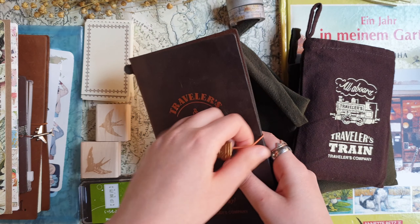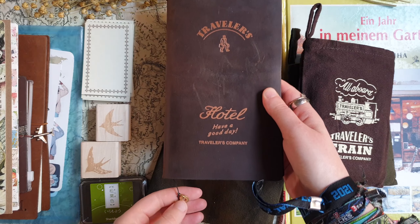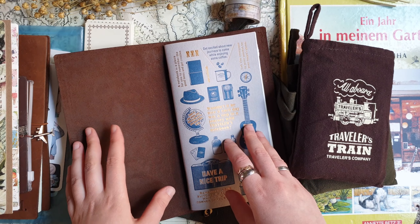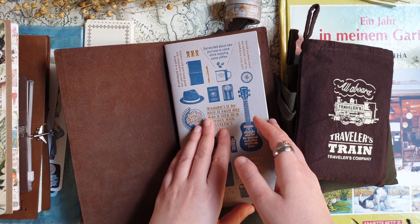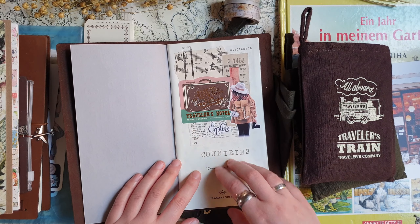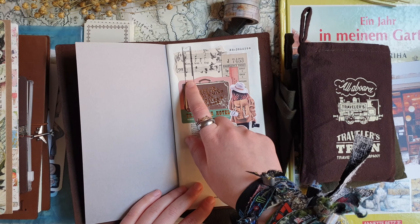I won't go into much detail since I already showed these. I'll just quickly show my setup. I already started using them — as I said, I'm going to use things right away and not keep anything for later. In this insert I just decorated the cover page, made a little collage and also stamped here.